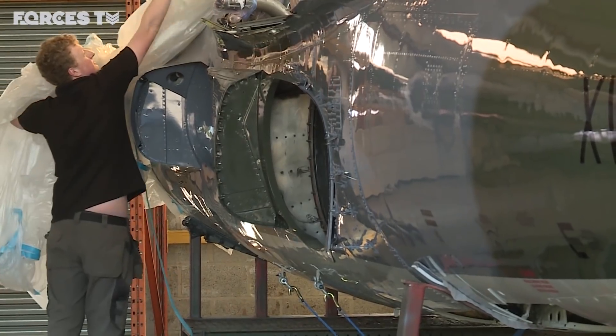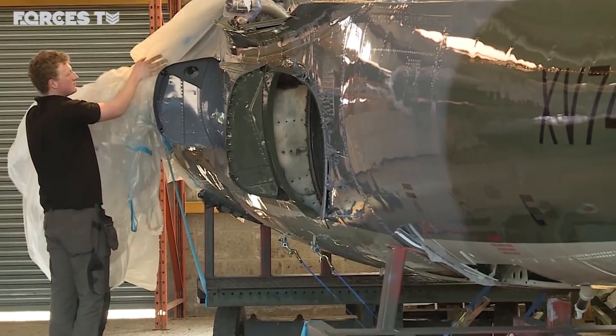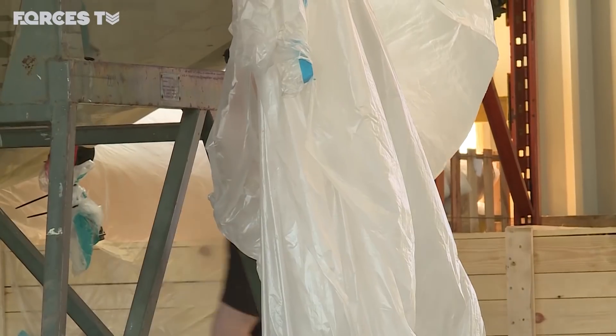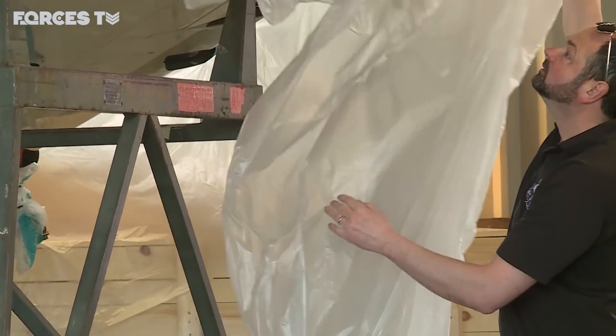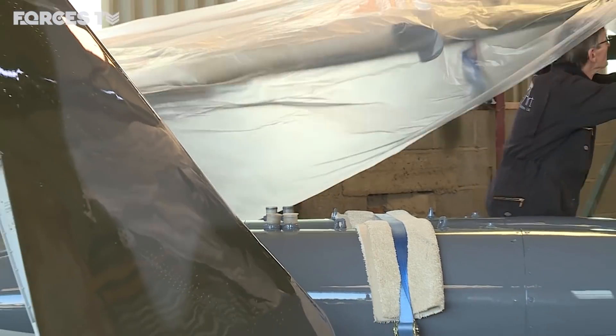How passionate are you about this aircraft? Scarily — it's become a real labour of love. Having had this aircraft in our care for five years, we've become quite attached to it, and it's become quite obsessive getting all the details absolutely bang on. It will be a very sad day when the aircraft leaves us, but the fact that we've turned something around and restored it to its former glory is fantastic.